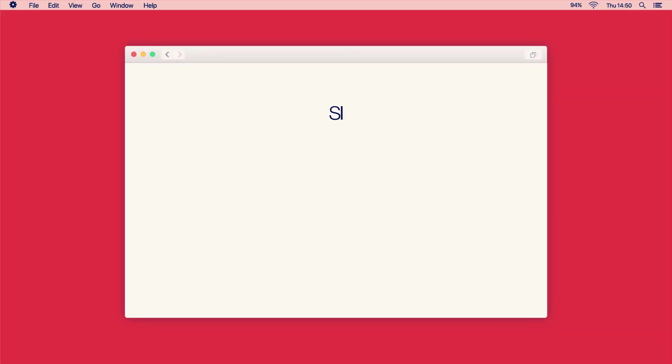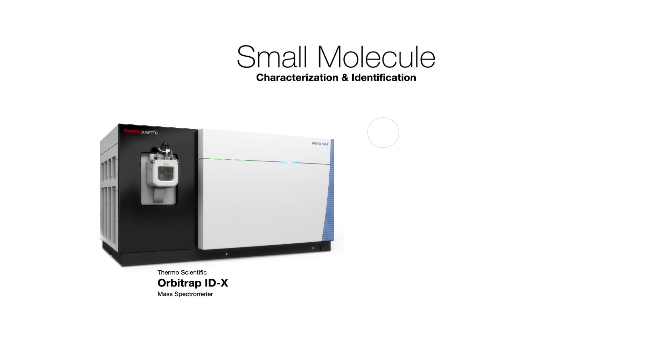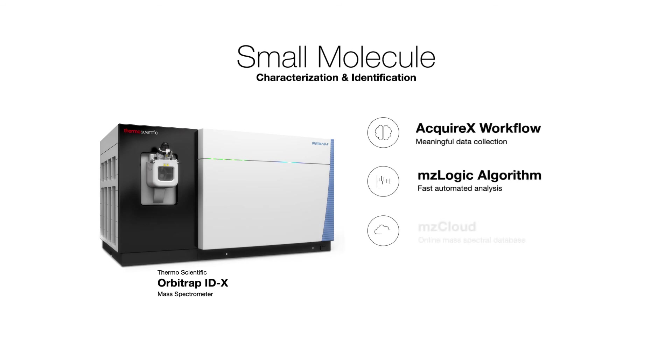So as you can see, small molecule identification and characterization has come a long way — learning from the past to build not only the best product, but an entire workflow. To see how the Orbitrap IDX mass spectrometer can accelerate your discovery, visit thermofisher.com/orbitrap-idx.